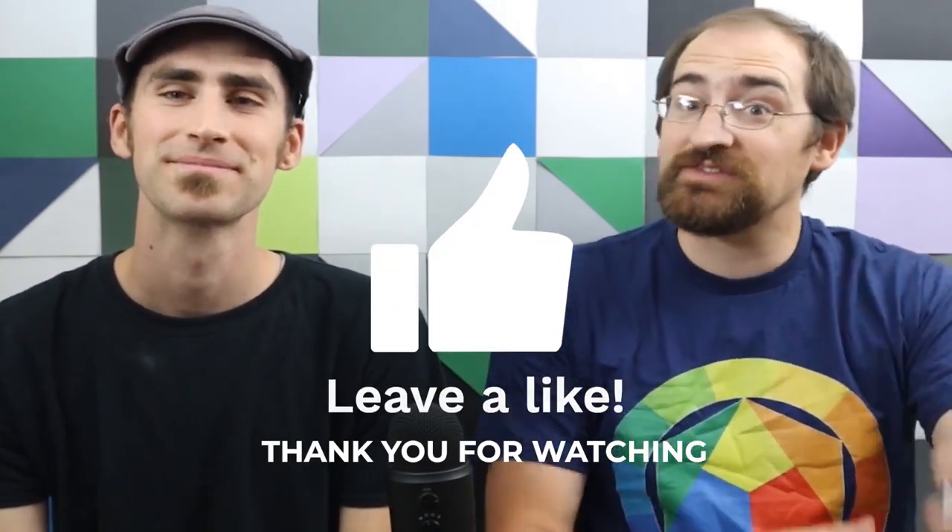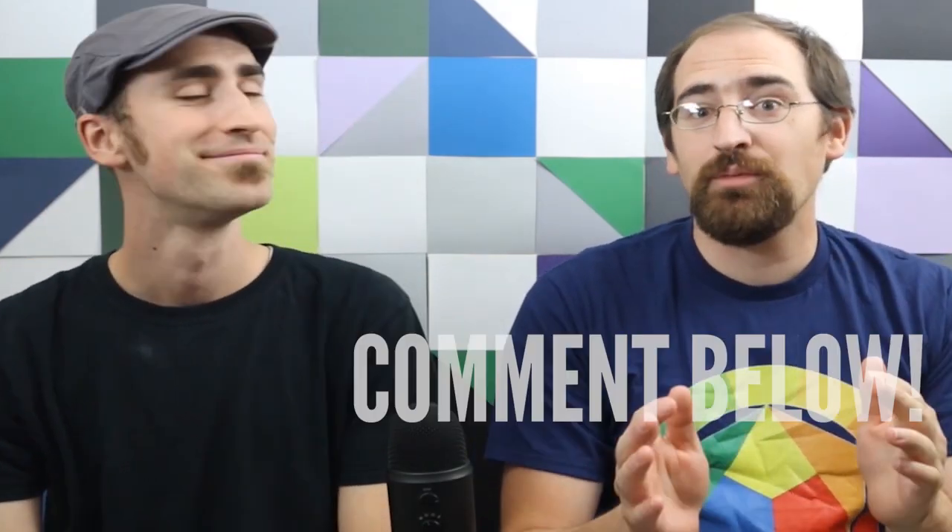Please like and subscribe, and share this video with your friends, family, or any art lovers you know. In the comments below, let us know what you think our next top five topic should be.